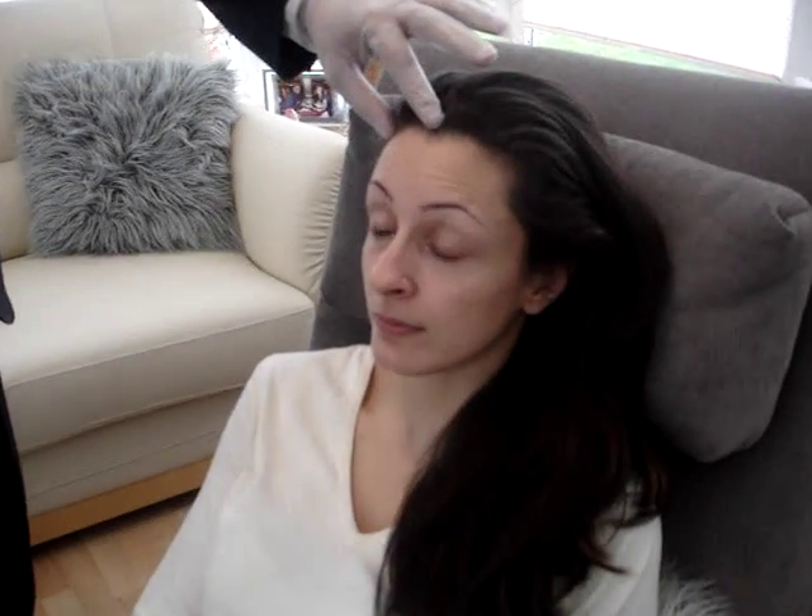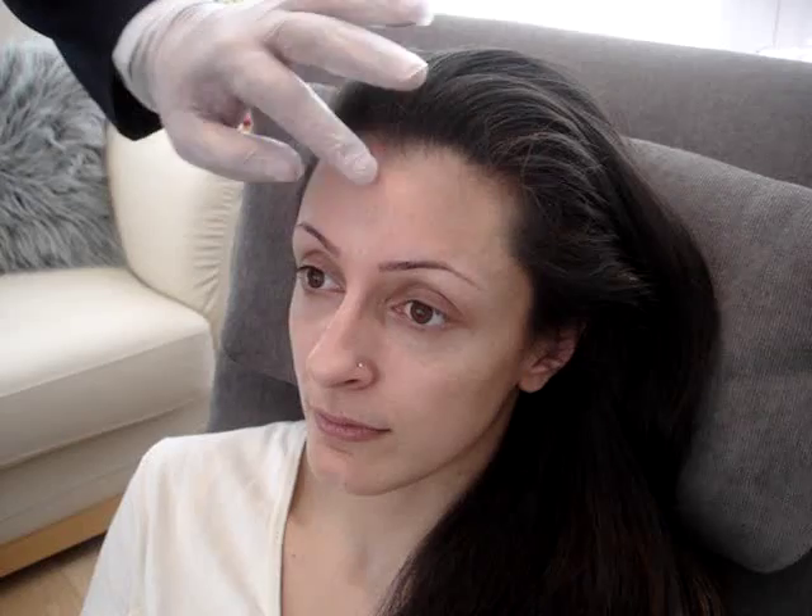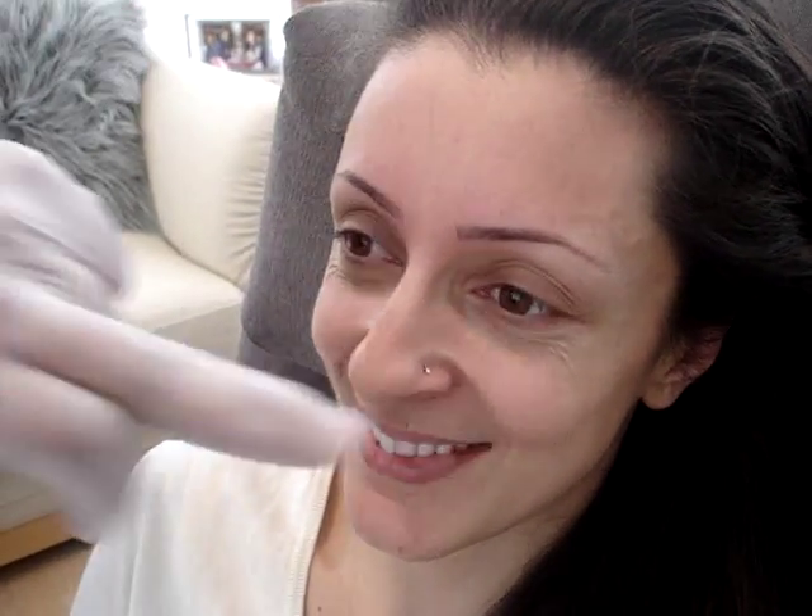Those are the forehead — if you raise your eyebrows, you get these horizontal lines on the forehead. The second commonest area is the frown muscle — if you frown, you get this muscle bulging there. And the third commonest area is the eyes — if you smile, you can see these fine lines around there.